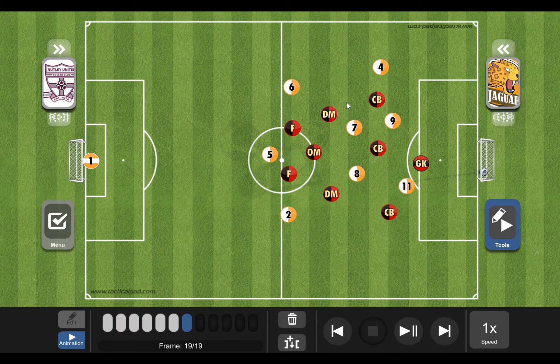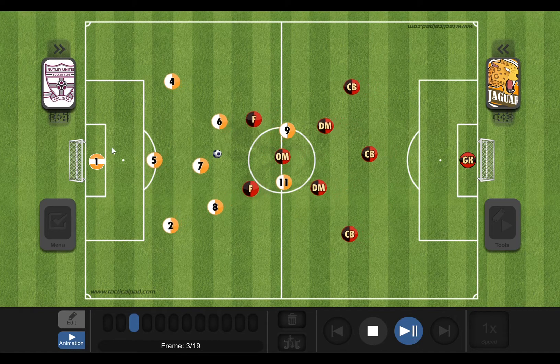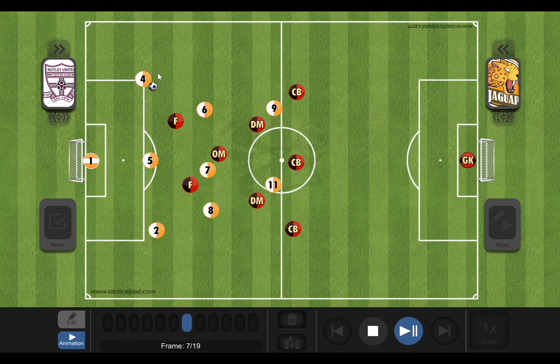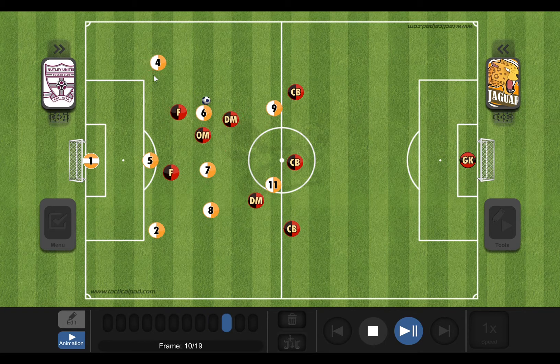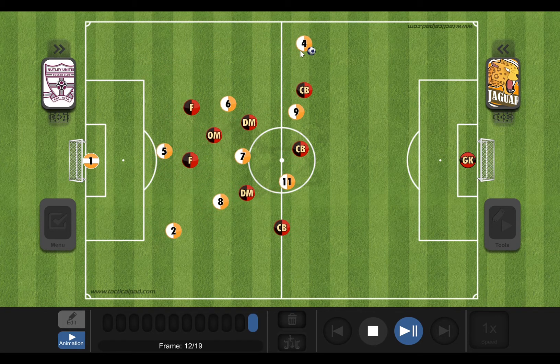That's a very simple and widespread example of how the give and go can illustrate a goal like that. I'll replay this for you guys so you can see the whole thing without me stopping it. Number four the giver makes a run, passes to him again, and now we're off to a counter-attack already.